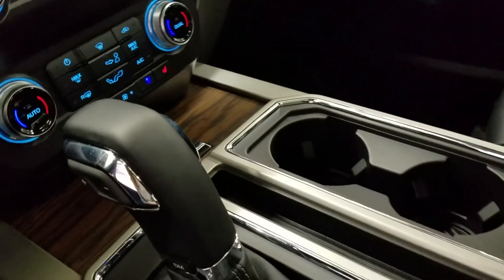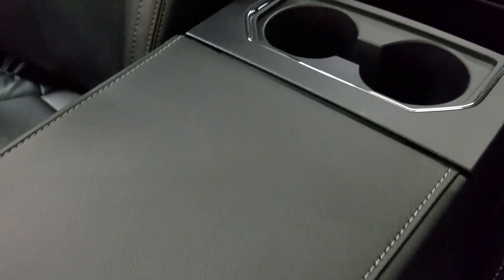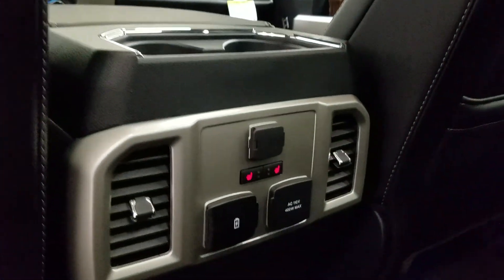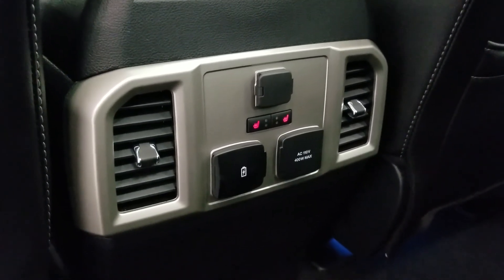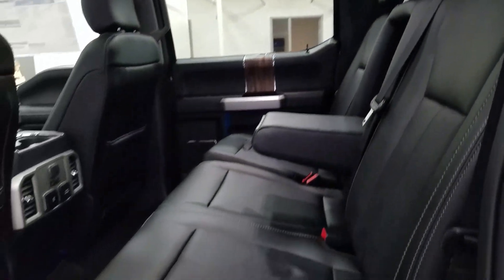We have a console gearshift with select shift option for the driver, dual cup holders with ambient lighting underneath, and a center console that provides tons of storage, with two more cup holders at the rear. At the rear, passengers can also enjoy door storage, as well as power windows, and even more storage in the rear of our driver and passenger seating. At the rear of our center console, we have a 12-volt adapter, dual USB ports, and an AC outlet. Our outward passengers can also enjoy heated seats, and our 60-40 bench seat leaves tons of headspace and loads of legroom for three passengers to enjoy.